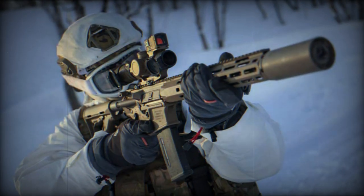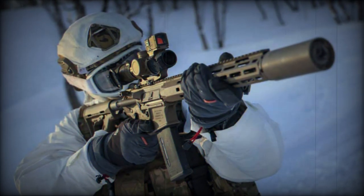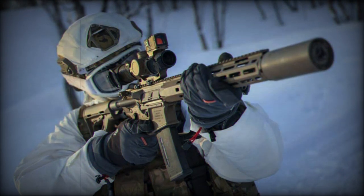The optics package includes a magnified 1-10 LPVO optic from Vortex and an Aimpoint Acro P-2 Red Dot, providing the user with the ability to effectively engage threats from greater distances.